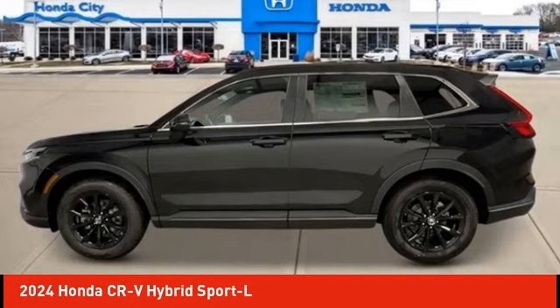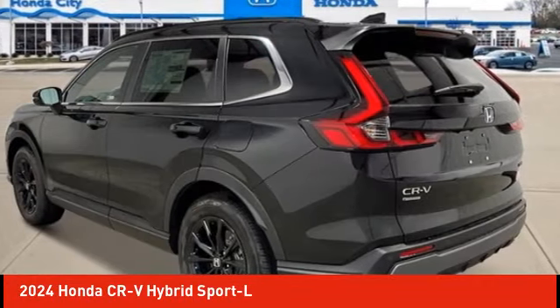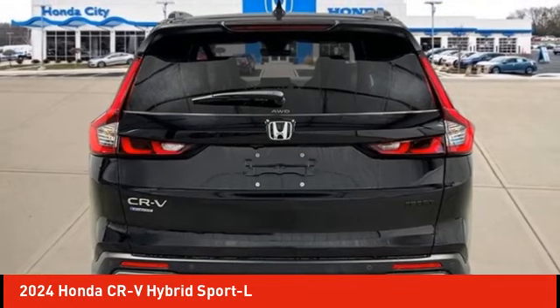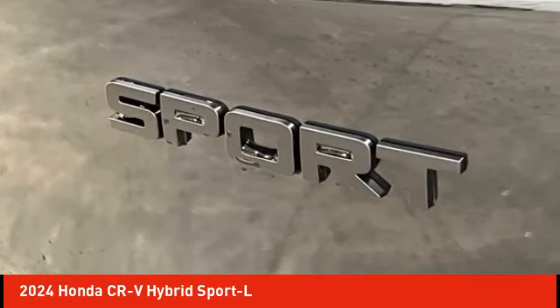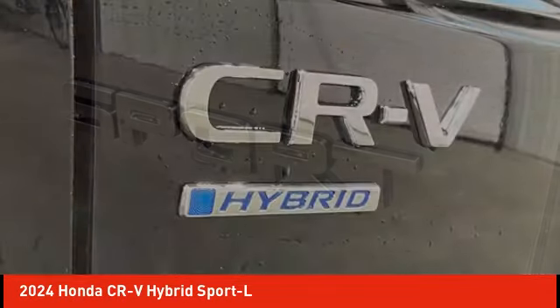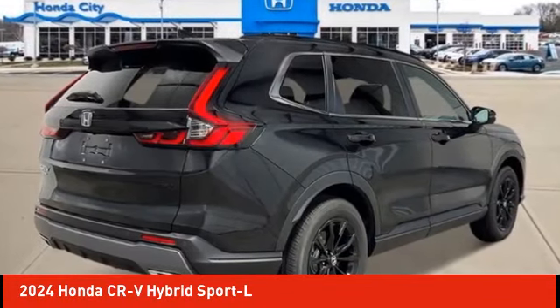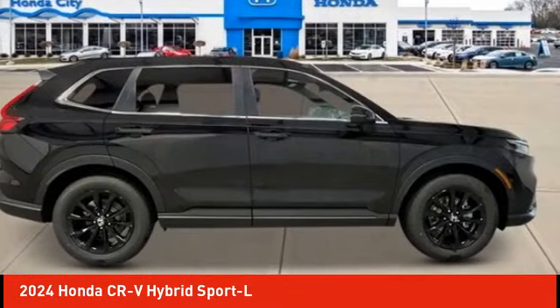Stop by and take a look at the 2024 CR-V Hybrid. The Honda CR-V Hybrid offers a powertrain with plenty of energy, a cabin with plenty of room, and a ride with plenty of comfort. This is all in addition to the fact it's a hybrid vehicle and the additional efficiency that it offers.